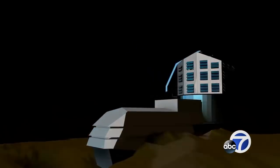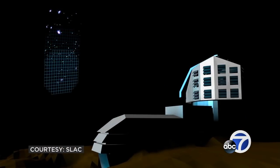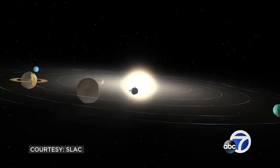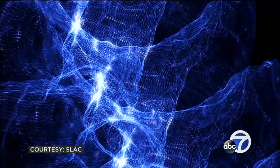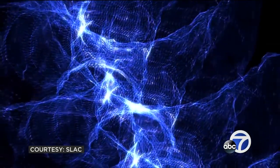The Large Synoptic Survey Telescope could answer great mysteries of the universe. One of the goals is to study dark energy and dark matter — things we don't really know what they are, but we know they exist. Like the wind, you can't see it, but you can see it moving things around.